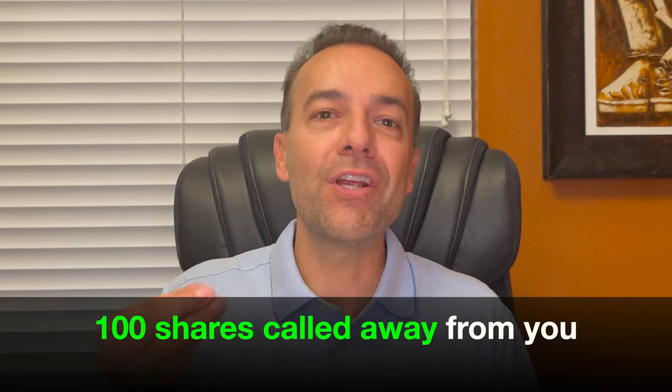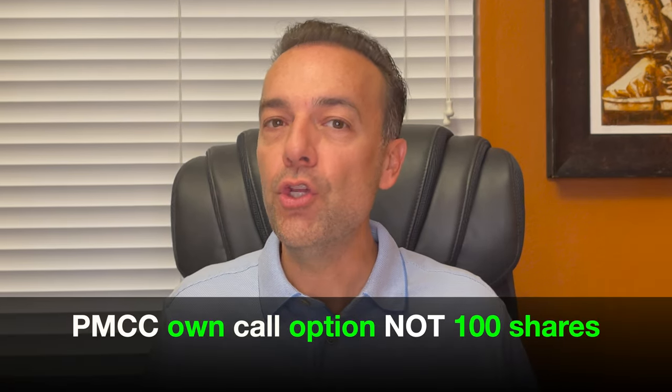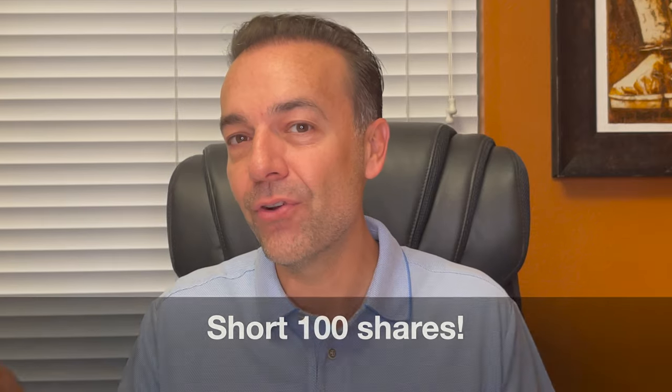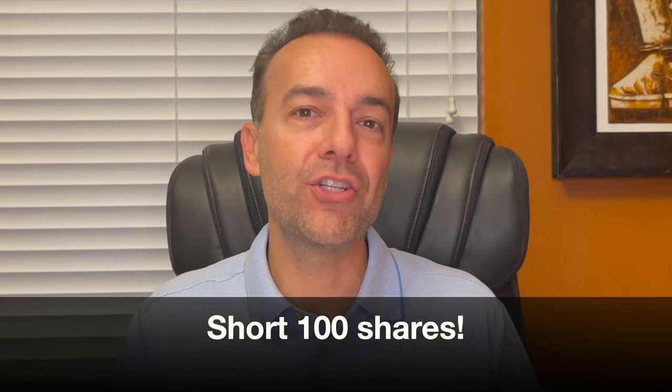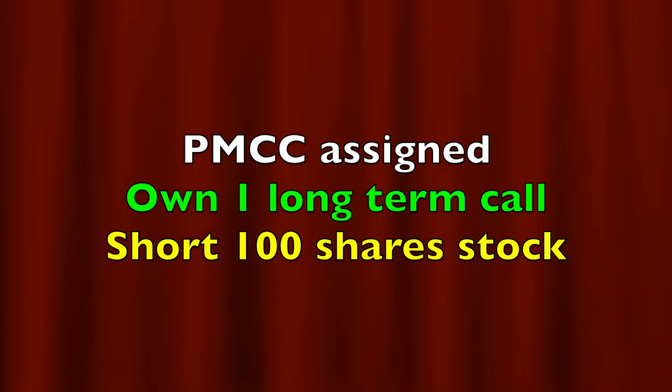With a covered call, if that call option is assigned, then 100 shares of the underlying stock that you own is called out of your account. The problem with a poor man's covered call is that you don't own 100 shares — you own a longer term call option. If the person that bought that shorter call option from you assigns it and 100 shares of the underlying stock are called out of your account, you will be short 100 shares of stock because you don't own 100 shares to deliver. So if a poor man's covered call is assigned, you would still own your longer term call option contract, but you'd also be short 100 shares of the underlying stock for each call option contract that was assigned.